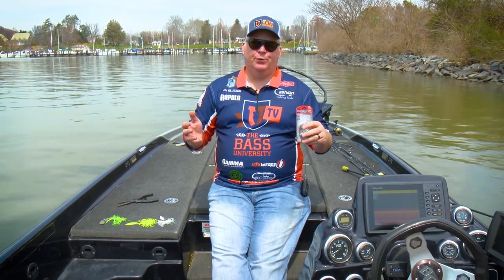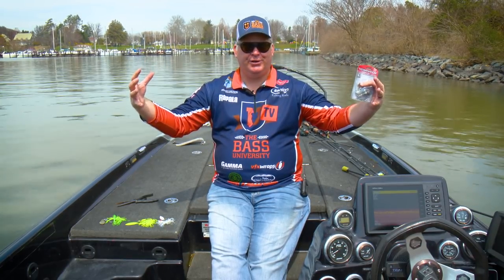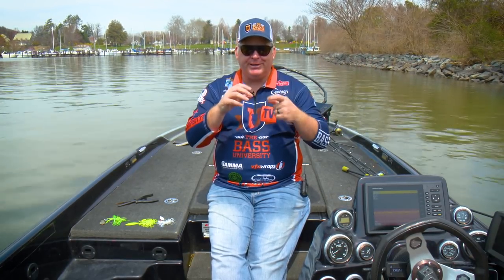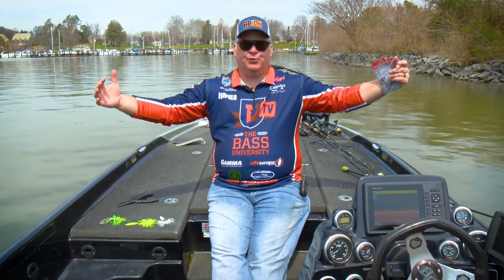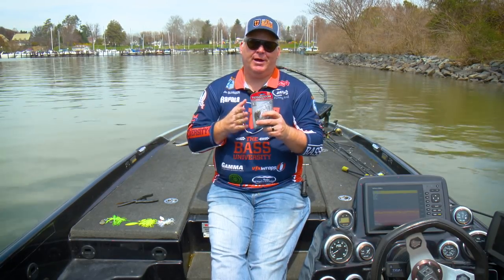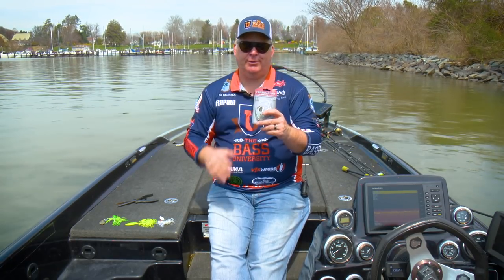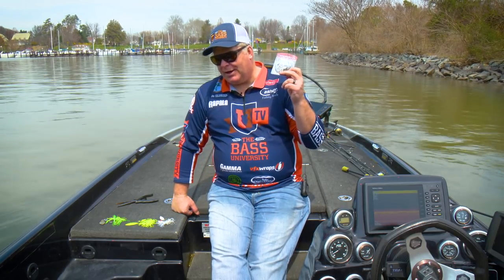Now a lot of guys don't like fishing in the wind — I love fishing in the wind. The wind makes that bass's strike zone get huge. In bright sunshine it gets real tight and small, but in windy conditions it gets real big. Fish will chase, and that's a great time to use a moving bait, a great time to use a bait like a spinnerbait that's giving off a lot of flash.